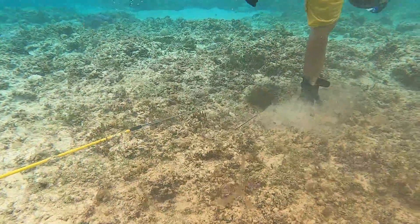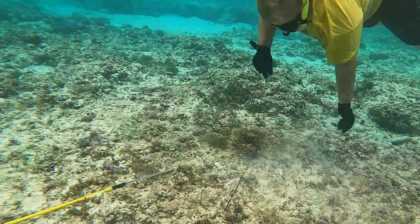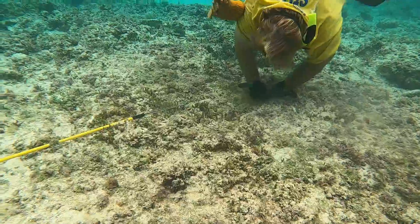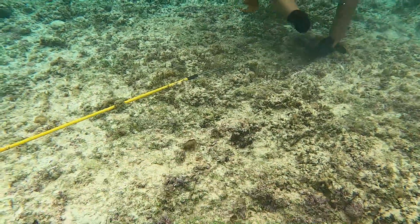Now you can see the ink coming out of the hole. Part of the reason this took so long is the waves were just pushing me back and forth and I didn't really have a good spot to hang on to. He's going to come out in just a second.